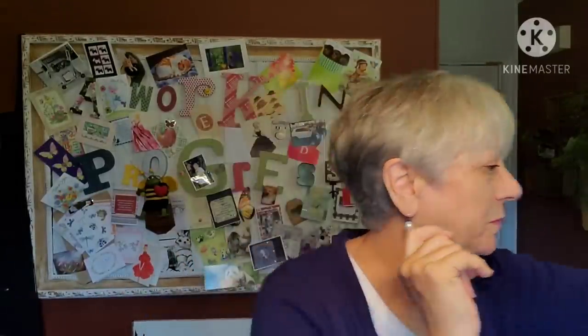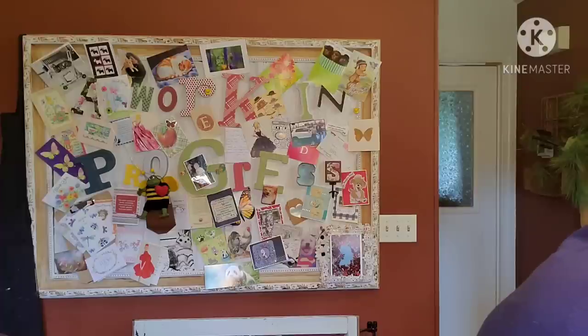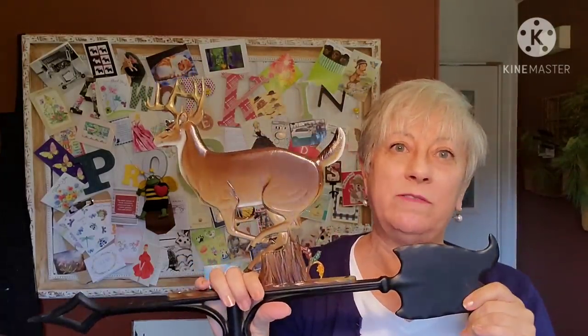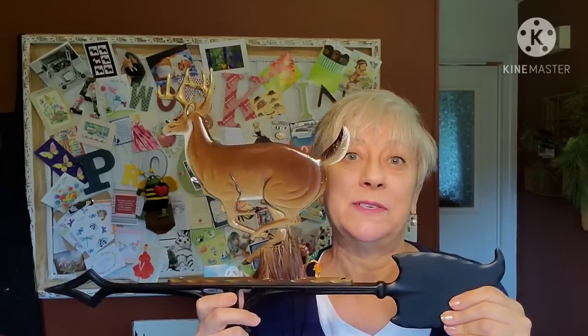Thank you for sticking it out with me — that is everything from the haul. My favorite piece was the weather vane. I had two people approach me with my cart when I was there asking if I was sure I was going to get it. Yes, I was, and I'm so happy I picked it up. So this is my favorite piece from this haul.